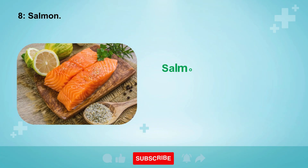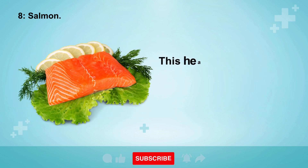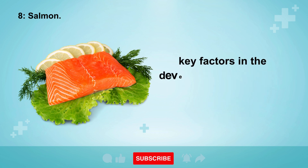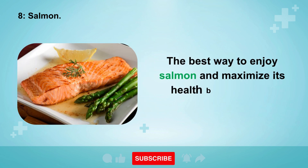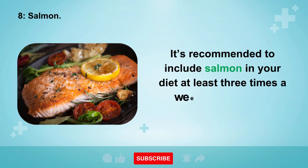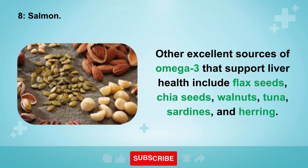8. Salmon. Salmon is celebrated as an excellent choice for supporting liver health, primarily because of its rich content of omega-3 fatty acids, particularly DHA. This healthy fat has antioxidant and anti-inflammatory properties that safeguard the liver against damage and help prevent the buildup of cholesterol and triglycerides. The best way to enjoy salmon is by cooking or baking it, preferably with the skin on, where much of the omega-3 is concentrated — at least three times a week. Other excellent omega-3 sources include flax seeds, chia seeds, walnuts, tuna, sardines, and herring.